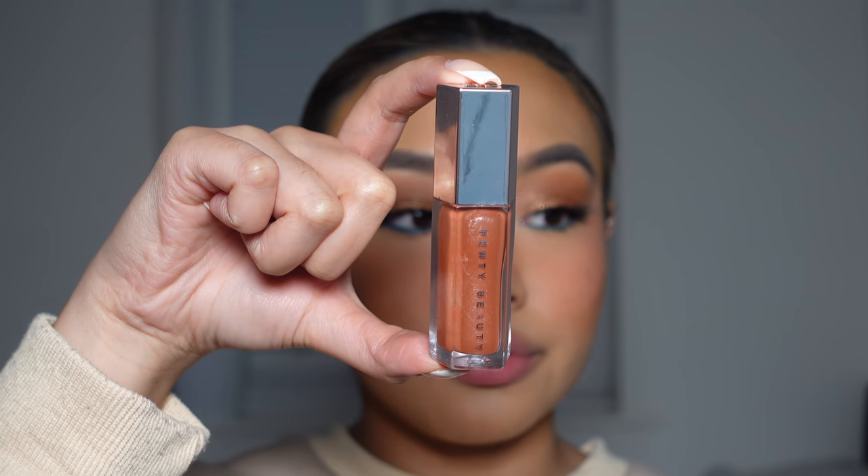And then I'm going to blend that out and also apply my lashes and there we go. And lastly for the lips I'm going to be going in with the Fenty Beauty Gloss Bomb in the shade Fenty Glow.